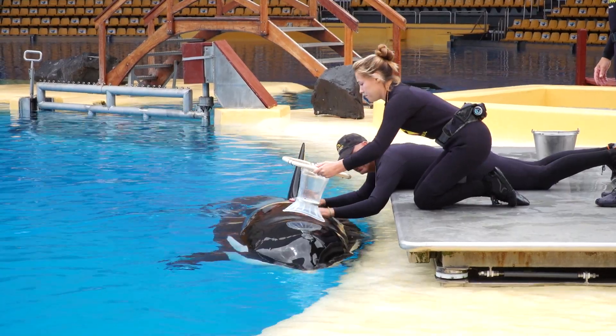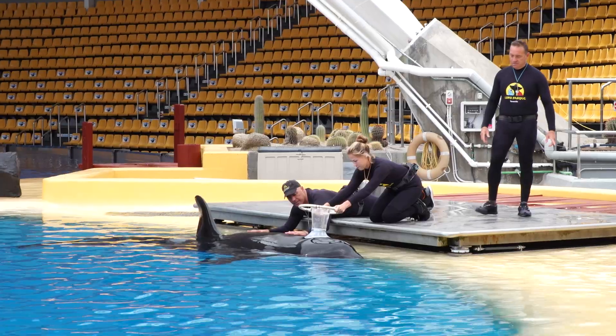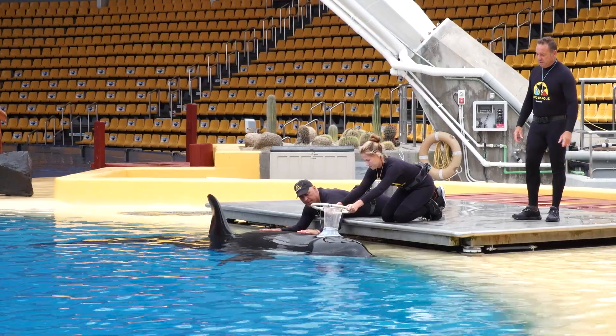Understanding how pressure and diving for longer durations affect the lungs and their ability to exchange gases is really important. We do this first with animals in human care or professional care, and then we can transfer this information to understand the animals in the wild.